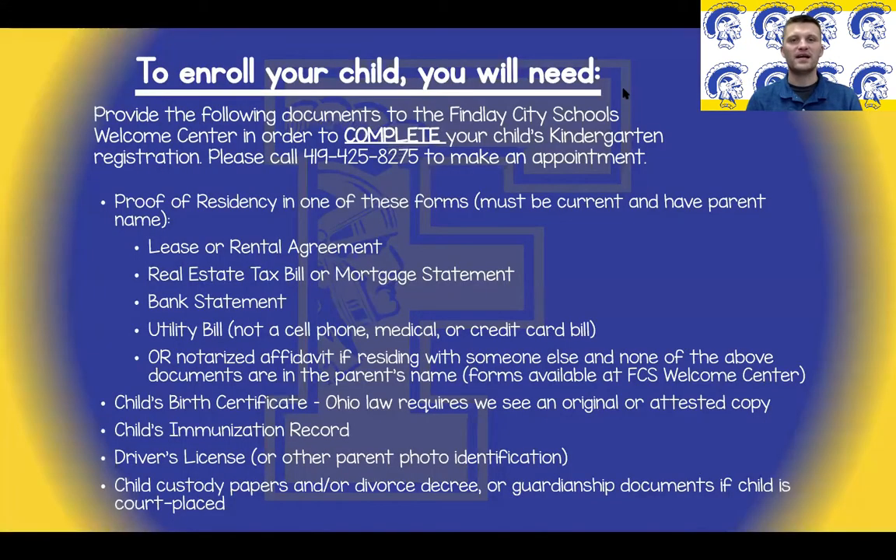Hi, my name is Ross Mansfield. I am also a kindergarten teacher with Findlay City Schools. This slide focuses on the necessary documentation in order to enroll your child in kindergarten. In order to complete the registration process, all of this information must be provided to Findlay City Schools Welcome Center.